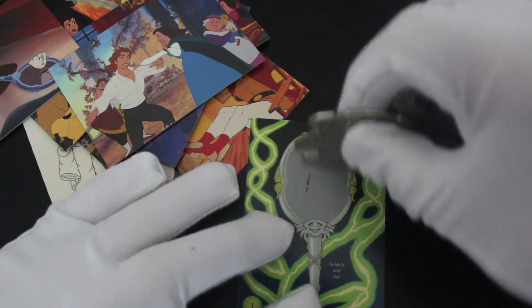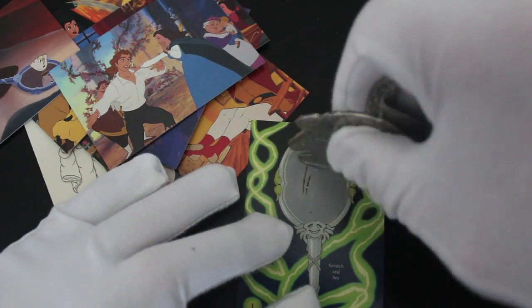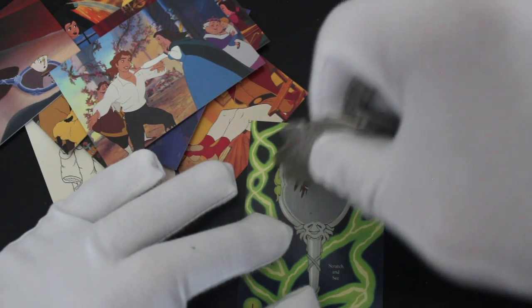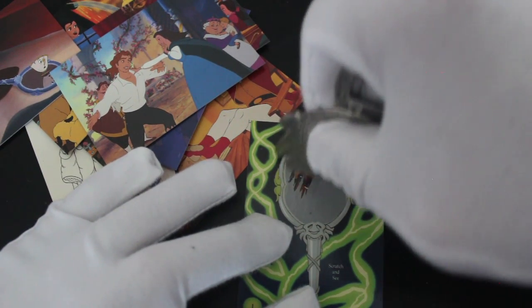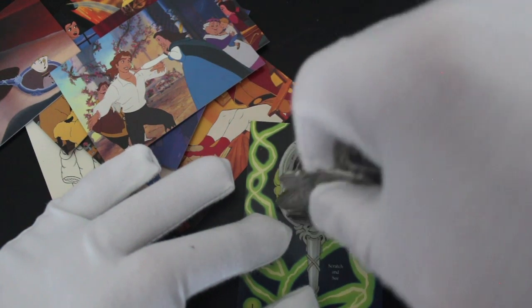Let's scratch and see what it is — it's exciting! It's not scratching easily... it's just Beast in it.